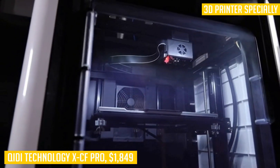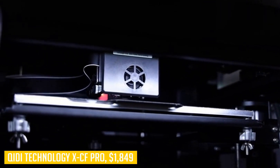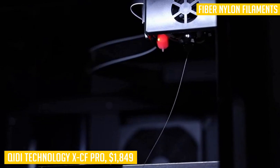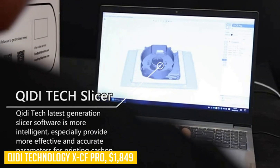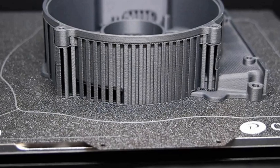Finally, if we want to talk about its best feature, we have to mention how great this machine is at handling carbon fiber filaments, thanks to its independently developed latest-generation single extruder system which uses high-temperature alloy material. Dual-gear extrusion solves the problem of accuracy and service life when printing carbon fiber filaments.